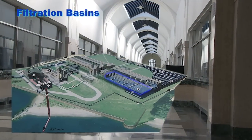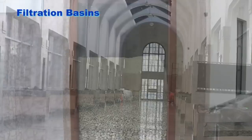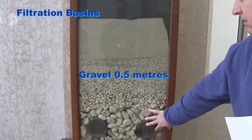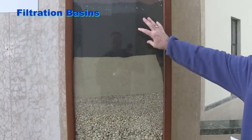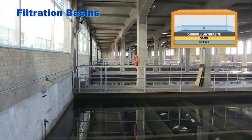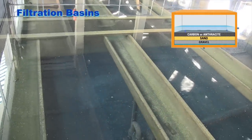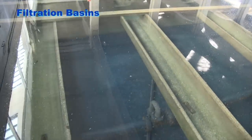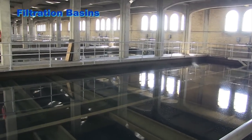Filtration basins. Settled water passes through 40 dual-media filters. The filter media consists of 0.5 meters of graded gravel with the largest size on the bottom, covered by 0.3 meters of sand, topped by 0.3 meters of anthracite or granular activated carbon. In the filters, the remaining suspended impurities, as well as some bacteria and other microorganisms, are removed. It also removes taste and odor-producing chemicals from the water. Slow-moving brushes keep lifting up dirt from the bottom.